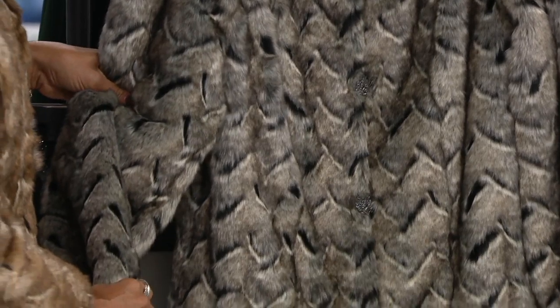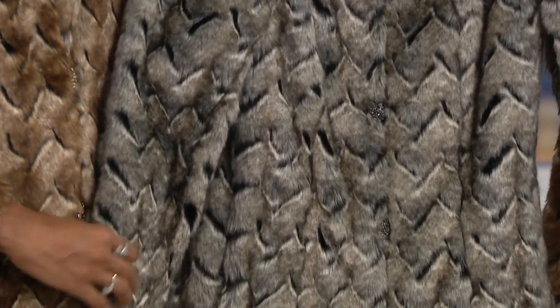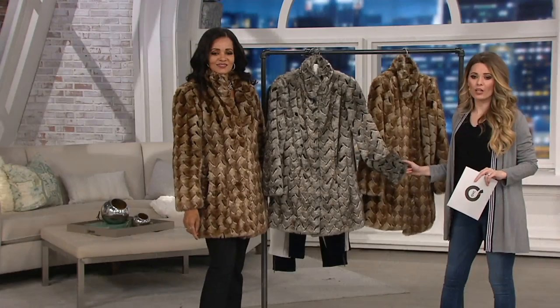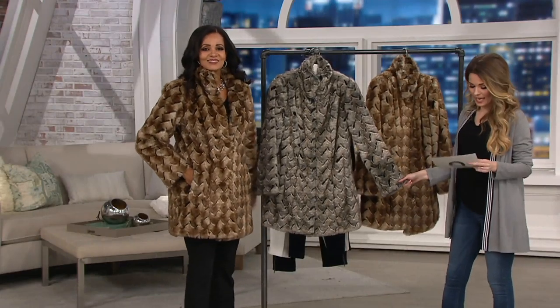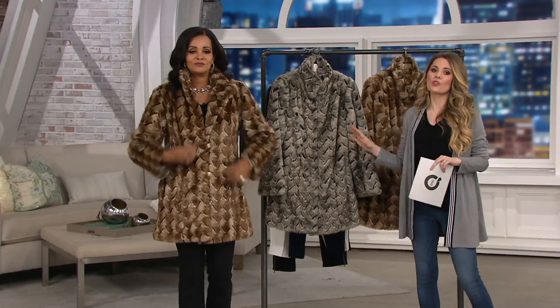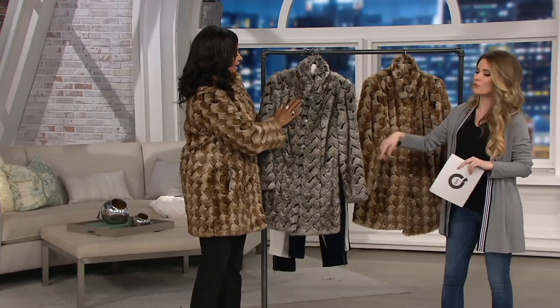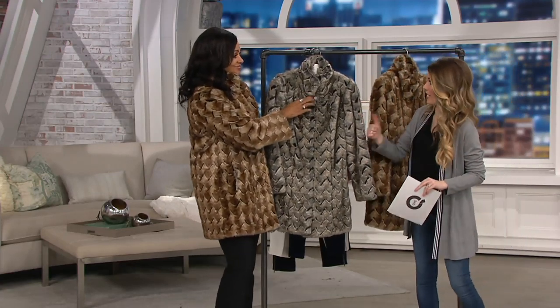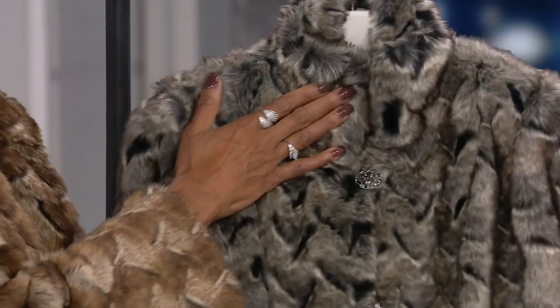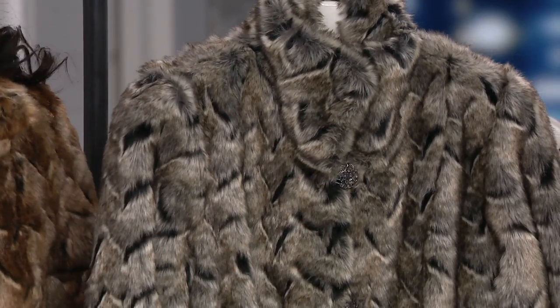We have two colors available tonight. Gray is the most popular, and then we also have the natural, which is the brown-black combo. What I love about this is both feature a little bit of black tone, so you can wear it with a black legging or a black pant. It would look great with some black elevated pumps, and a really great statement necklace completes the look.